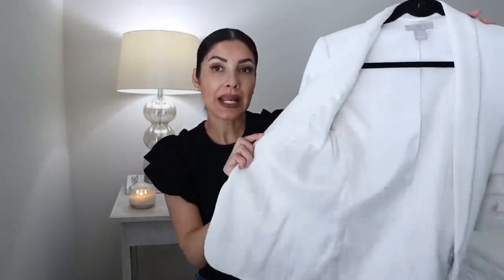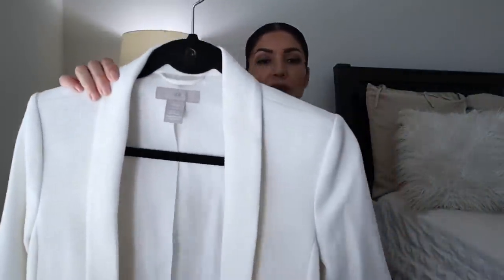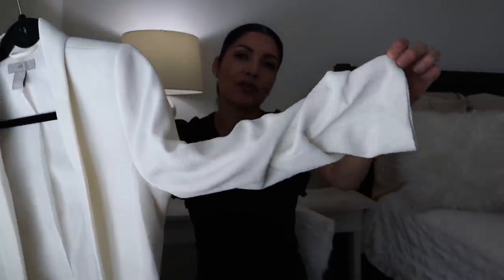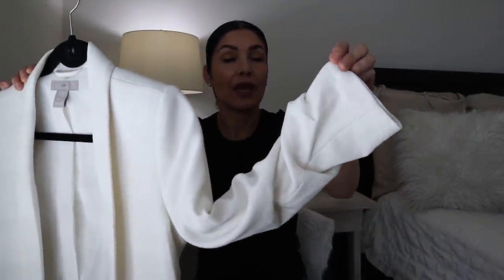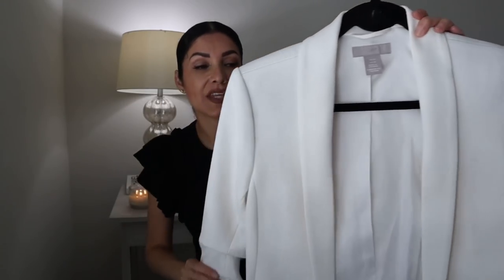This blazer has a beautiful lining for the price — H&M has the best blazers at wonderful prices. It's a three-quarter sleeve, which I'm not normally a fan of, but the quality on this one is superb so I'm okay with it.